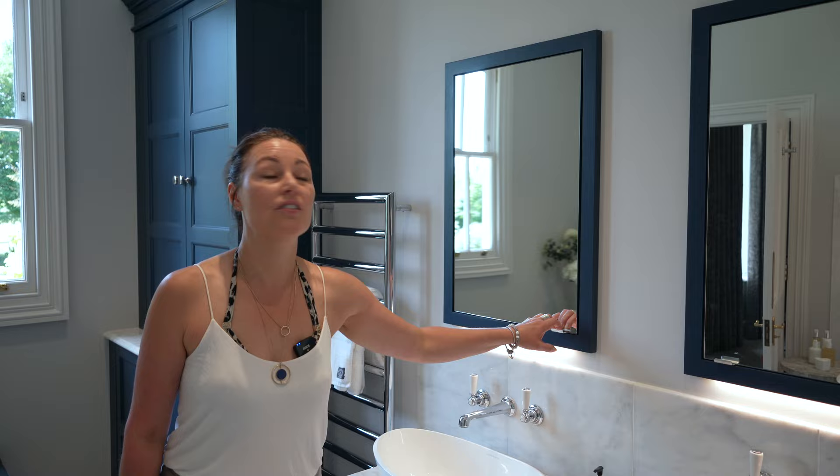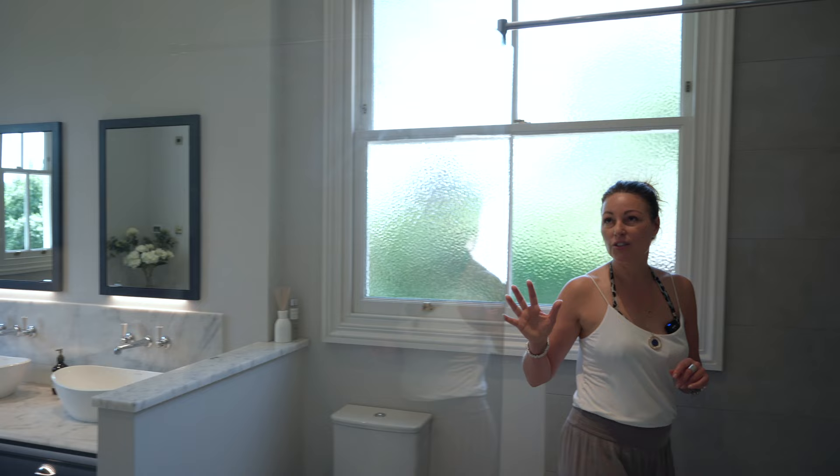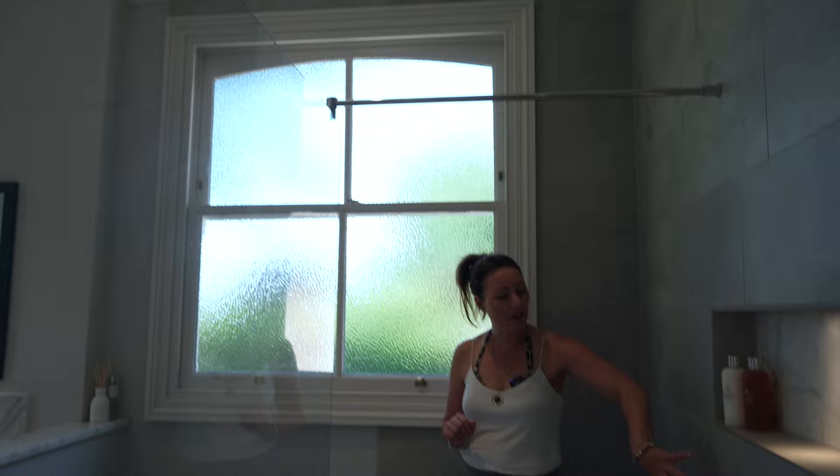Above the basins we have two recessed wall-mounted cabinets. If you'd like to follow me into the shower area — a lovely feature of this master suite is the walk-in walk-out shower area. We have a large shower glass panel supported by two bracing bars, and the smaller format Boston White porcelain tiles on the walls.